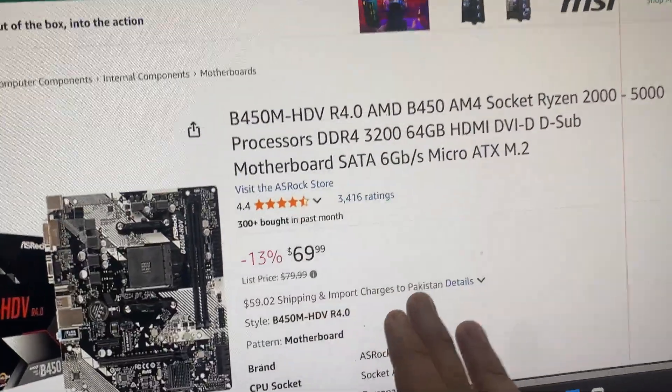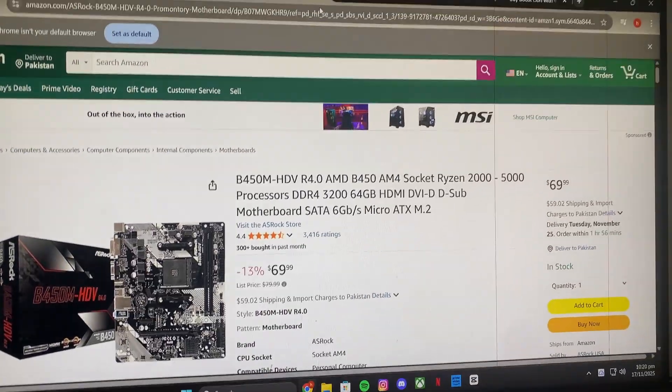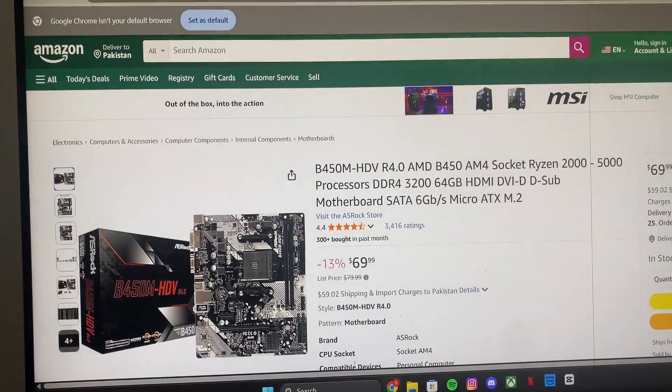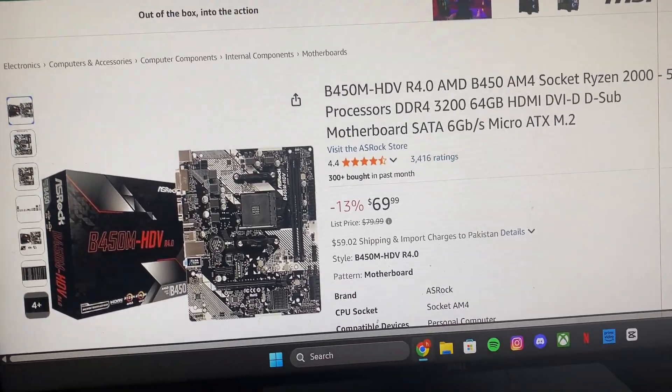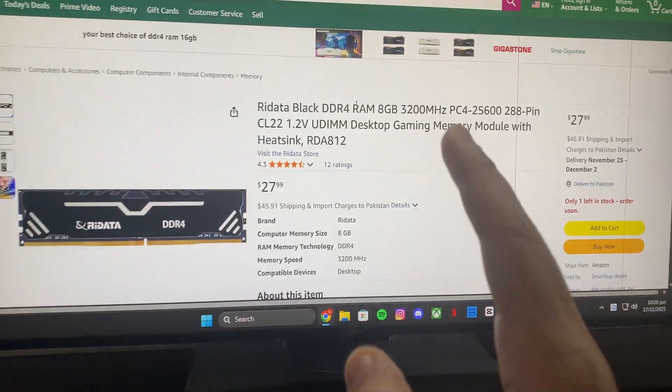Then I went straight to the motherboard. The one shown isn't exactly what I have — mine is way cheaper, no Wi-Fi, with four USB ports and an ethernet port.